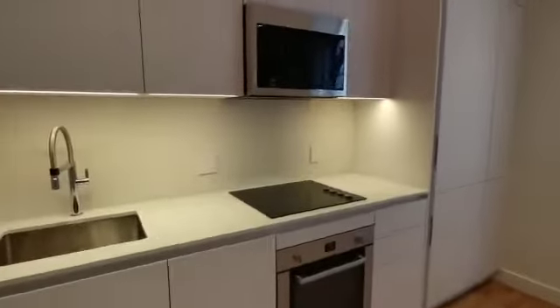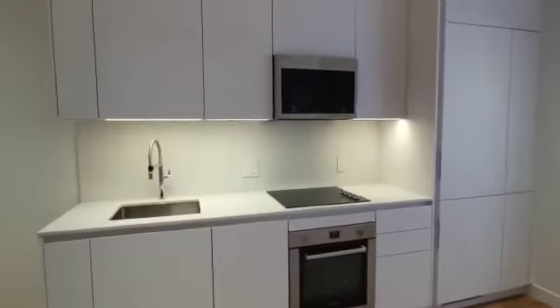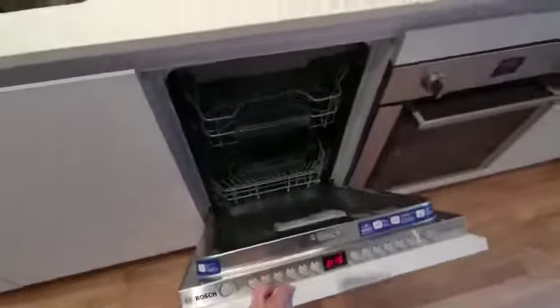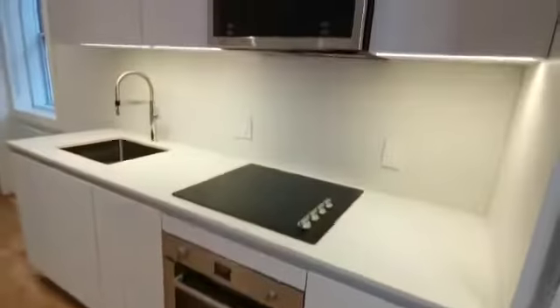This is the gorgeous built-in kitchen. Dishwasher. Fridge. Oven, microwave.